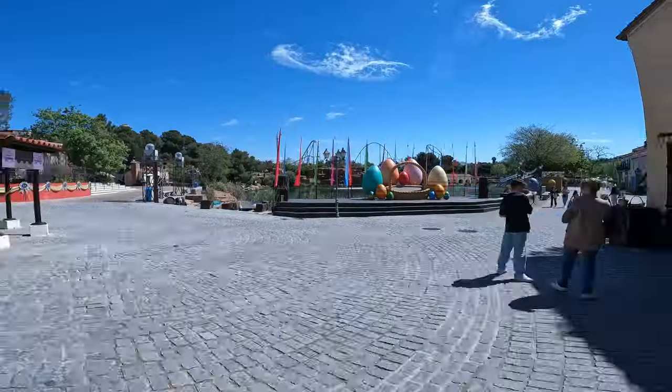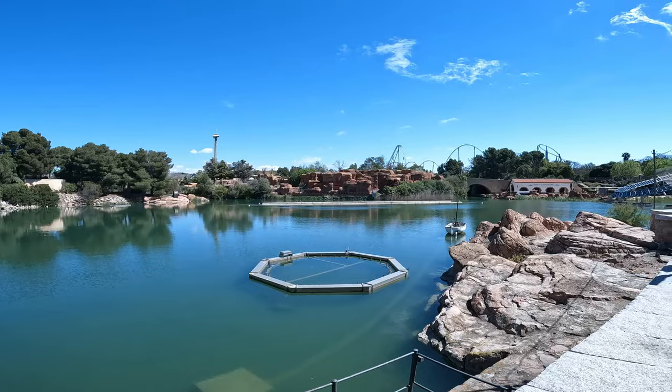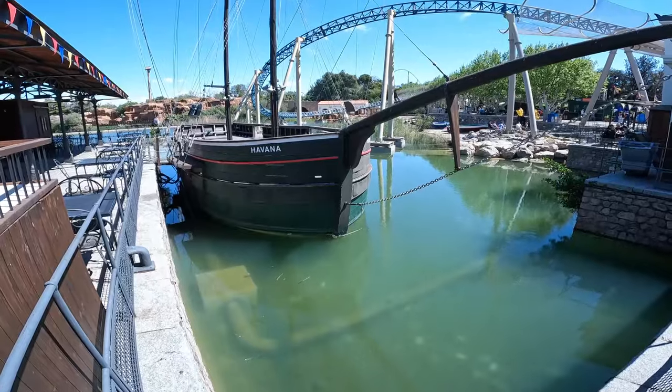Greetings from the wonderful Portaventura. Feels quite quiet here on park — it is of course just a Wednesday afternoon — however the queue times look quite large as I looked at the board there, so I'll have to go and review that as I get into the park. This whole area as you enter the park here is so stunning. This Mediterranean section is so well put together, so well themed. Shall we take a little look around?